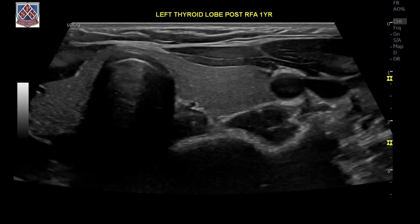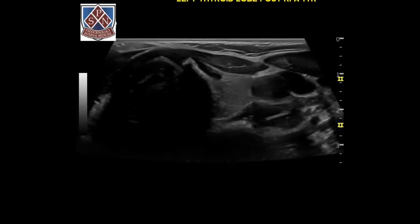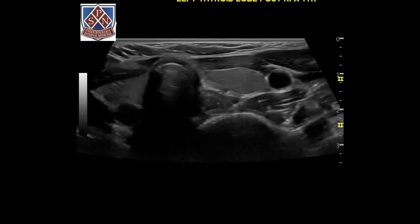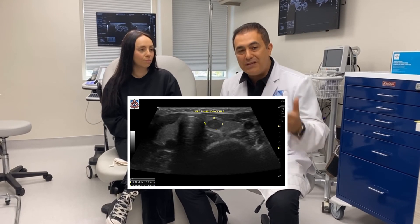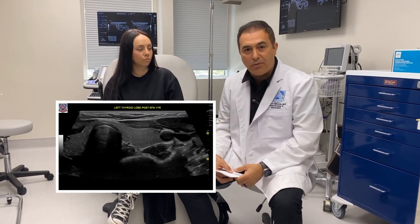On the follow-up several months later, we could not find the nodule. And today at the one-year follow-up, the nodule is completely gone. As you can see, the area looks perfectly clean. How do you feel? I'm just so relieved and so thankful. I think anybody in my situation should definitely look into RFA. So the answer is absolutely yes — when the nodule is small, you should treat it, because they can completely disappear. And this is one of many perfect examples.